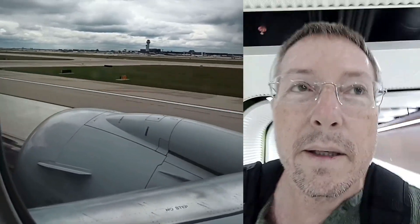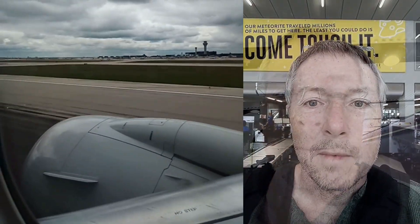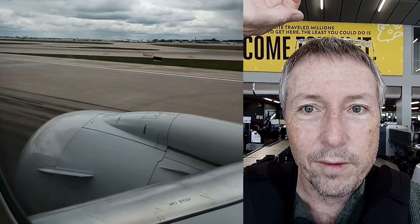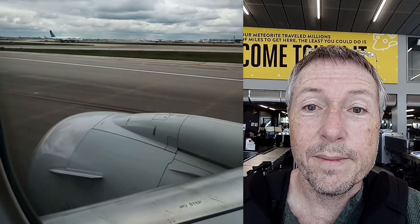I'm back in O'Hare getting ready to go through security — we'll see how it goes with the new hip. Just went through security at O'Hare and it was actually the same deal. I went through the scanner with hands over my head and they passed me right through. So that's awesome — very easy with the total hip replacement.